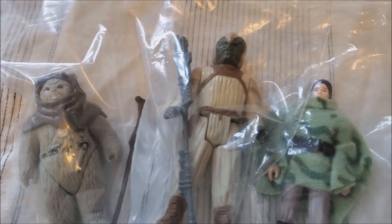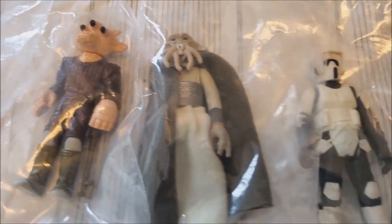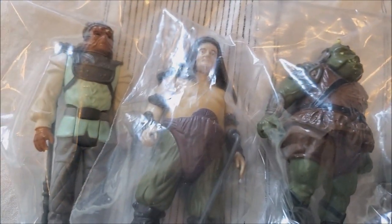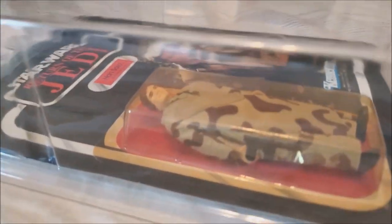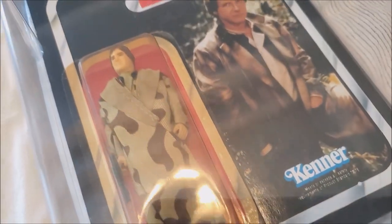And the Return of the Jedi action figures. This was a weird set because nobody had guns — everybody has sticks. Stick, stick — okay, he has a gun, and that gun was hard to find. Stick, stick. They all just have sticks. Bow and arrow — they're the worst weapons. And then my pride and joy: my one carded figure. I have Endor Han on a card back, and the guy who sold it to me was super nice and really gracious.